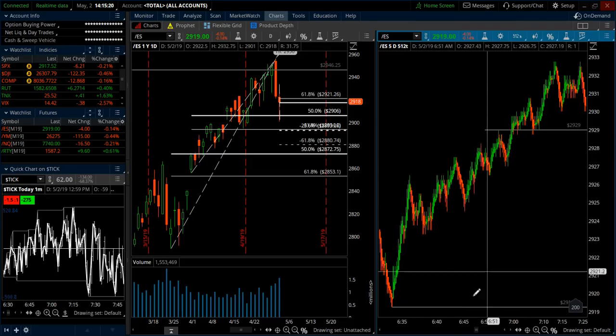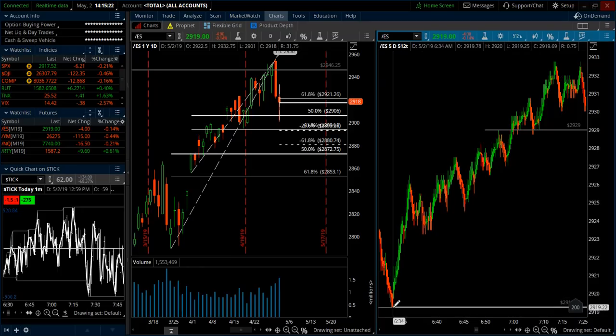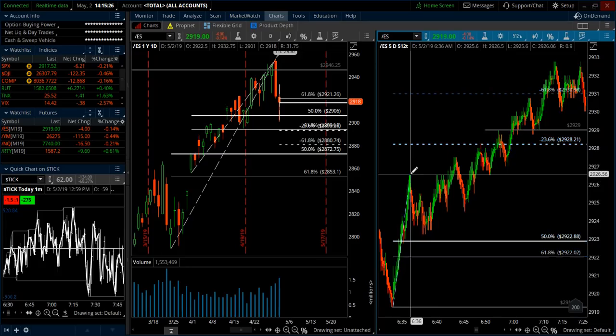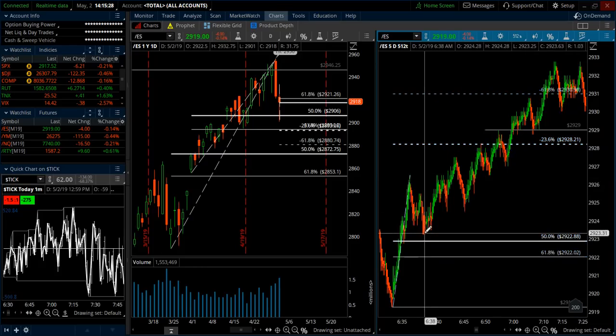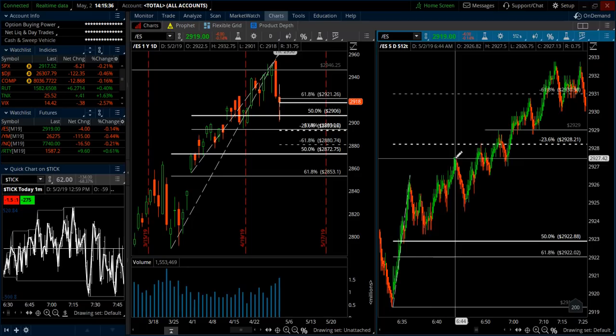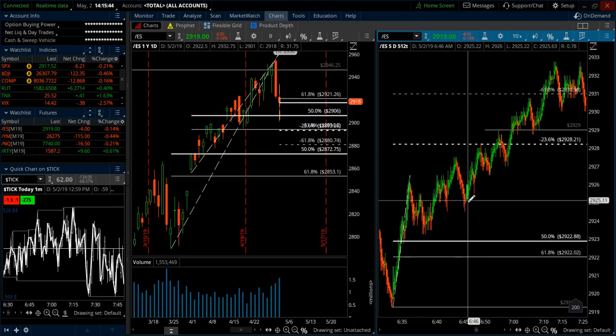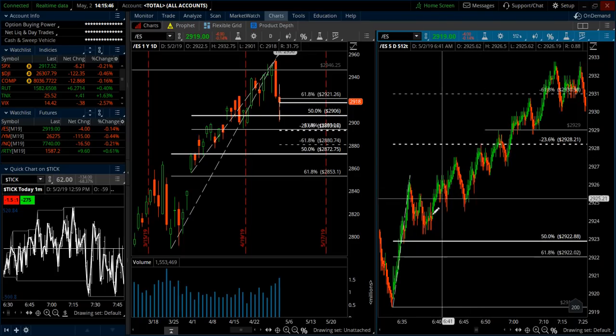I'm talking about just the next 10 minutes of trade. I drew up the low-to-high here and left it up — we came down close to it, and then when we rallied and broke the high we came close to the negative 23, but then you can see we pulled back and then it took a pullback and then a rally to get all the way there.